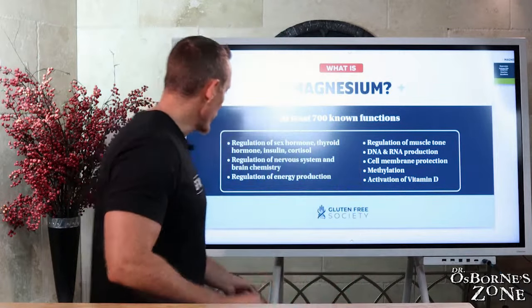Welcome to Dr. Osborne's zone. Today we're talking about magnesium — everything you need to know to make sure you don't develop a deficiency. We're going to talk about drugs that deplete magnesium, so if you're taking certain medications, you're going to want this information. We'll also do a deep dive into blood tests as well as symptoms and diseases linked to magnesium. Stay with me to the very end as we navigate this very critical mineral that your body cannot function without.